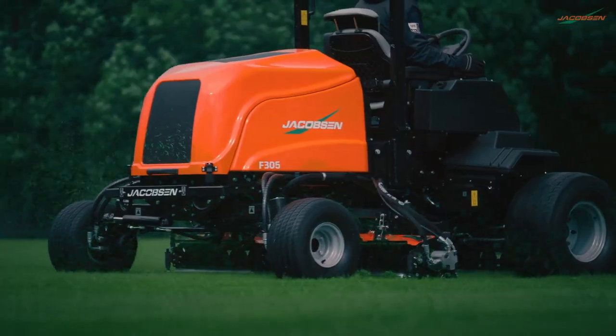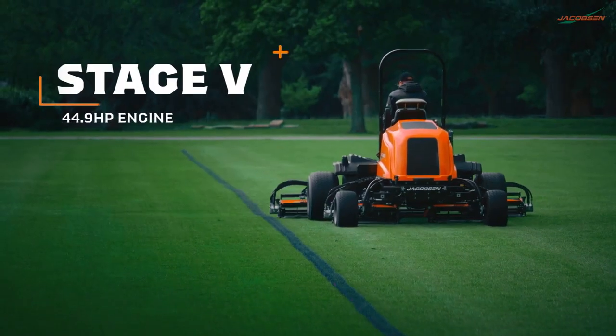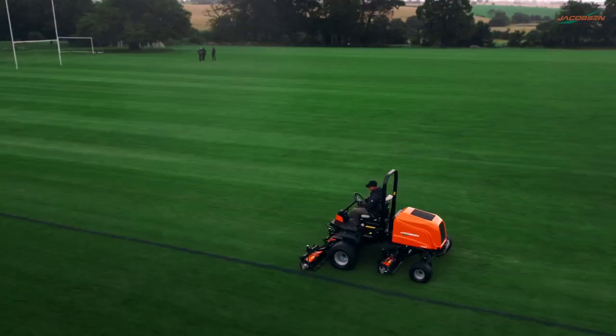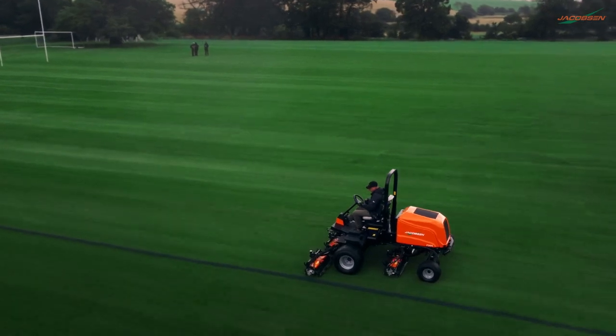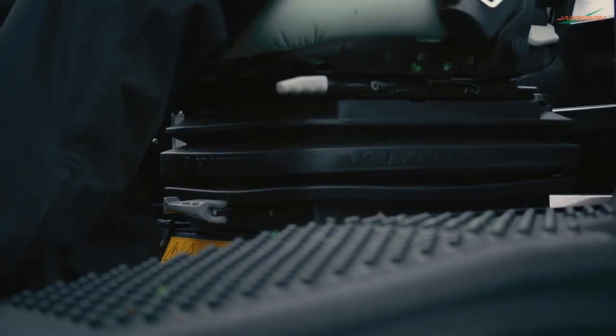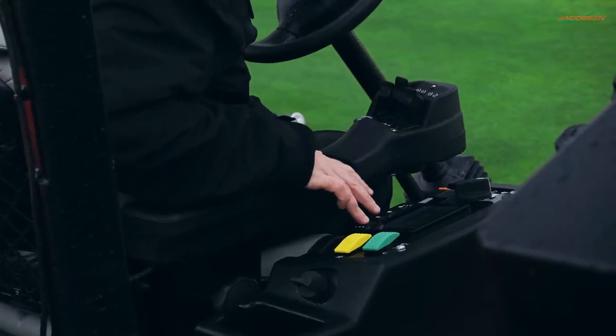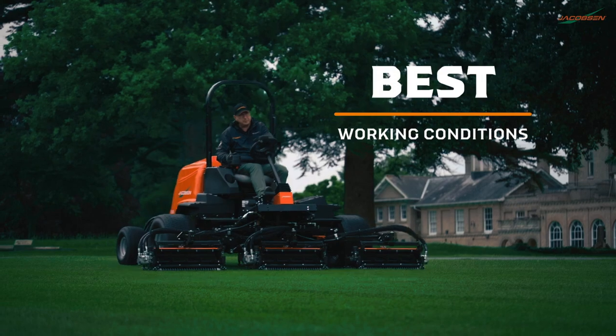The powerful, clean-running Stage 5 44.9-horsepower engine combined with the 9.98-gallon fuel capacity keeps the F305 running all day, whilst the deluxe high-back suspension seat and revolutionized operator controls give operators the best working conditions.